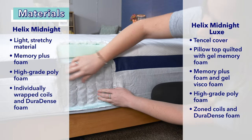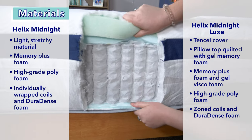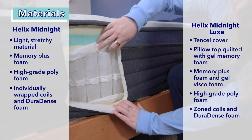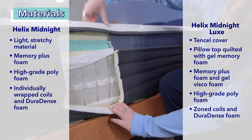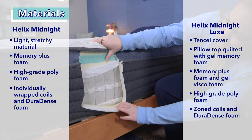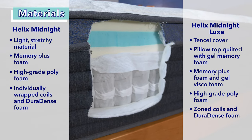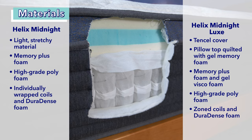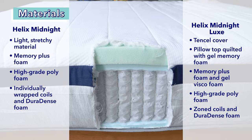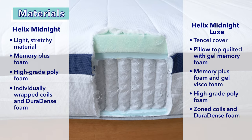For the support layer, the Helix Midnight has individually wrapped coils that support your body and offer a bouncy feeling so you don't feel stuck in the mattress. The Luxe has over a thousand individually wrapped coils with zoned support — softer at the shoulders for pressure relief and firmer at the hips to promote neutral spinal alignment. Zoned support is great for sleepers with back pain. Finally, both beds share a base layer of DuraDense foam for maximum support, ensuring the mattress doesn't sag.